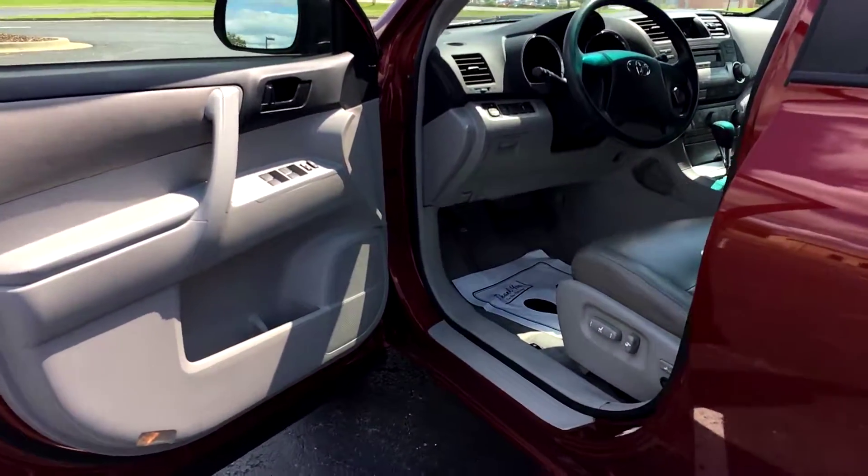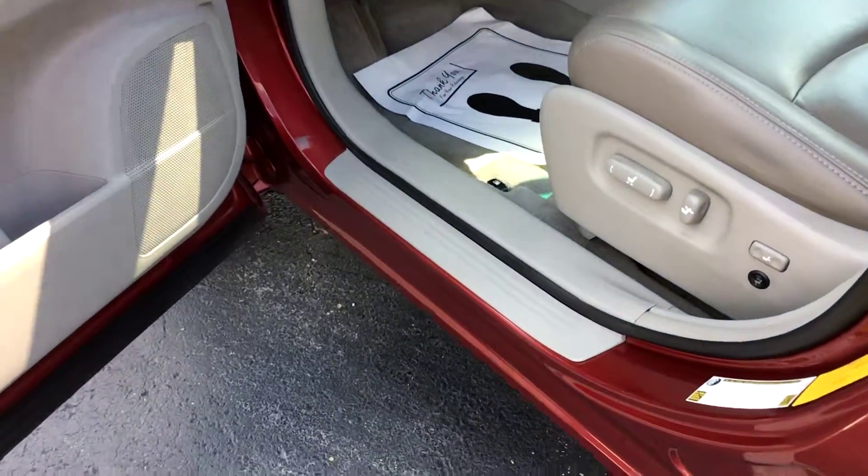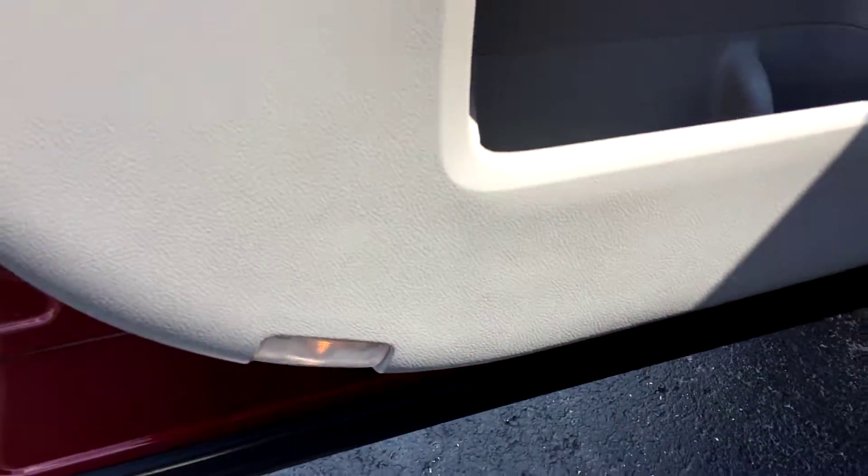Heading into the driver's area of the vehicle — this is the most high-traffic area. Always getting in and out to drive, it's typically where you see the most standard wear and tear. Fortunately, for this vehicle, there's pretty much no wear and tear at all on the driver's area.